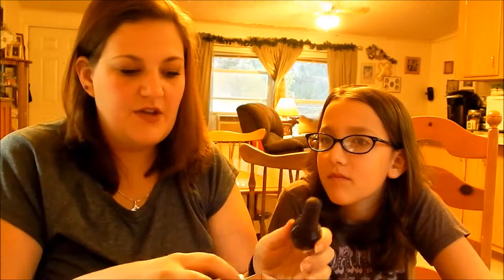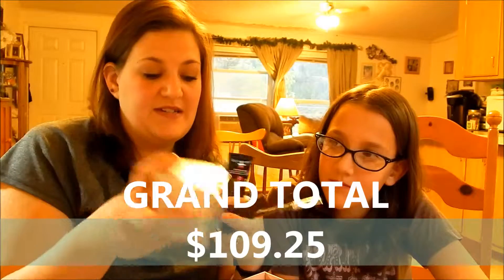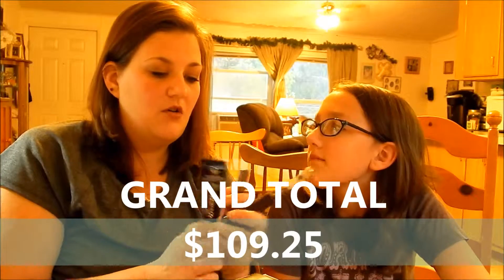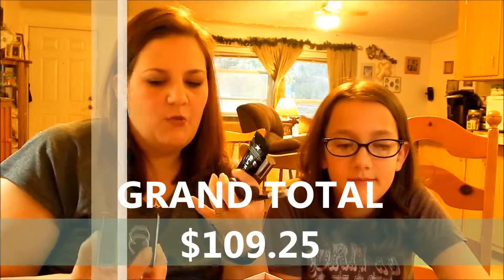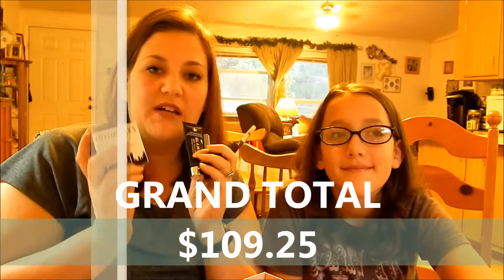So this is what we got in our box — there are five items. This is full size, this is full size, this is full size. So three full sizes and two sample sizes — this one's a deluxe sample. Out of the five items it's not too bad. BoxyCharm tends to do better value-wise; it's very rare this goes over a hundred bucks. The price point is always the same — $21 for this or the BoxyCharm.